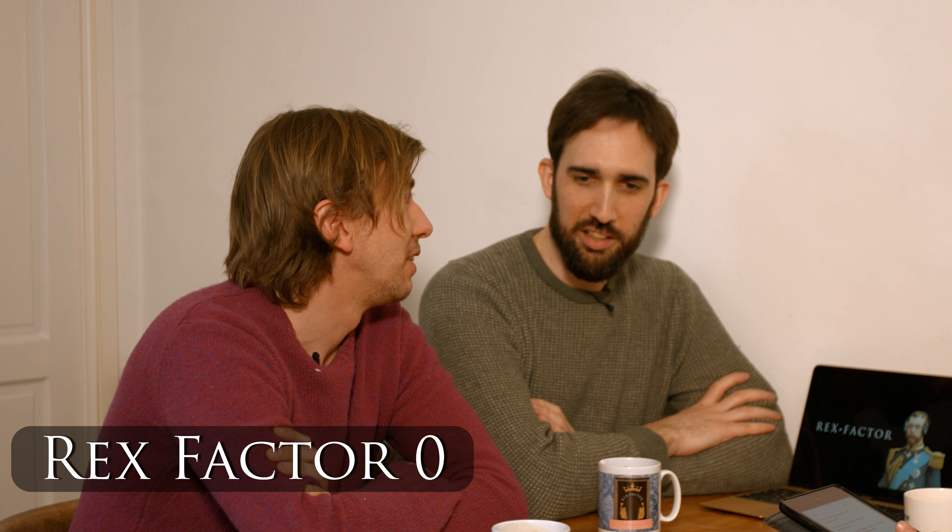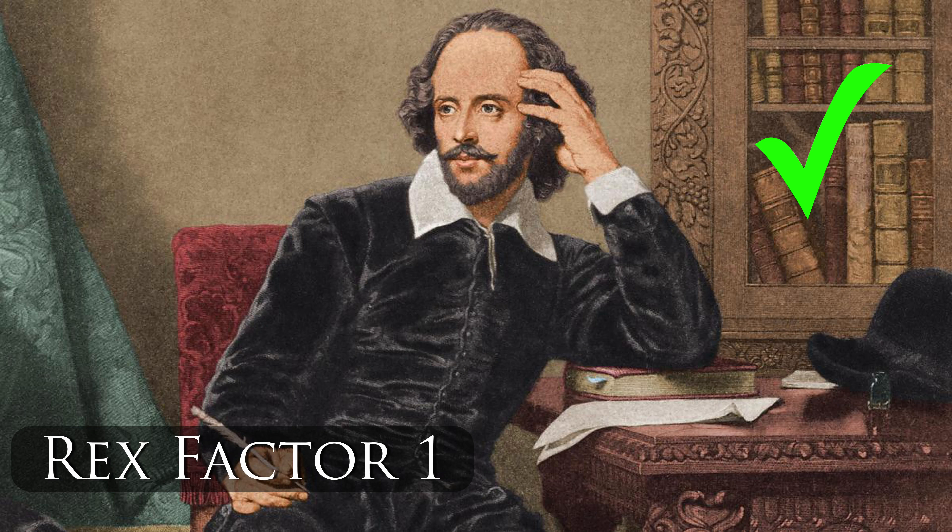Who is believed to have had a vocabulary of 32,000 words? Shakespeare — he's the interesting vocabulary person, so let's say Shakespeare. Correct. Back in the game.